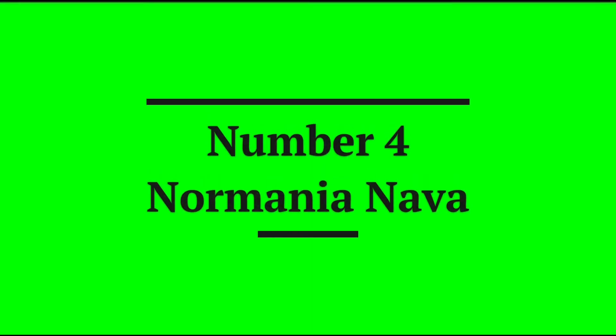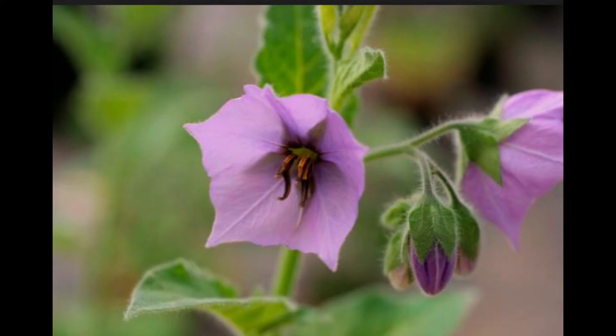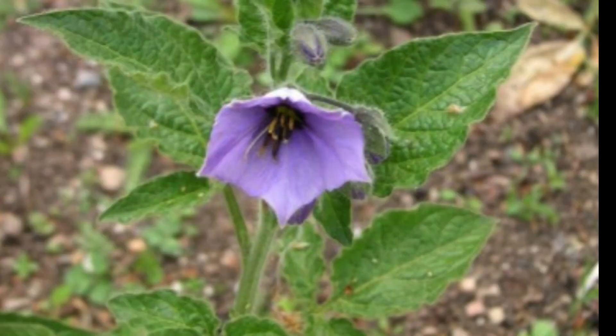The fourth plant on the list would be the Normania nava. This semi-shrub was typical of Tenerife and was last detected in the wild in 1984. Since then, it has been considered one of the extinct plants of the last decades. With no new pictures coming in the last 32 years, the plant is assumed to be gone for good.